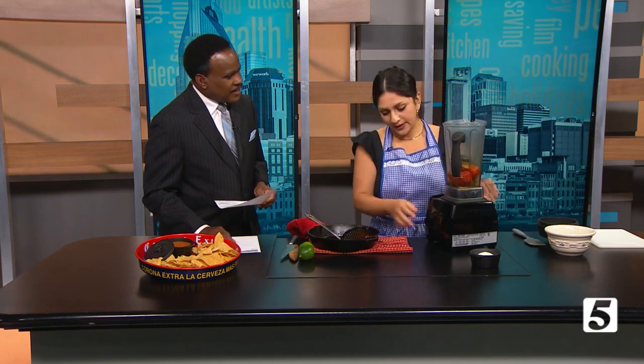Folks who go to the Richland Park Farmer's Market know you and your food very well, right? Yeah, that's kind of our home base. We're there every Saturday, except for this Saturday, from 9 to noon.